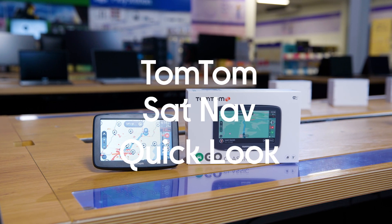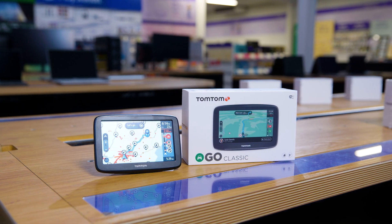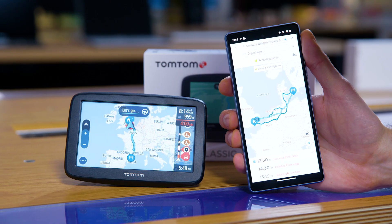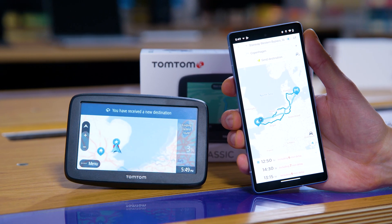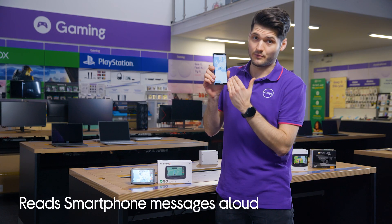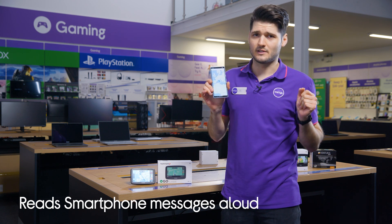Let's have a look at the TomTom Go Classic 5-inch Sat Nav. It's time for another adventure for you and your car. All you have to do is sync up your phone using the MyDrive app and you can upload your pre-planned routes and have your smartphone messages read aloud to you. You don't have to pull over for this stuff.